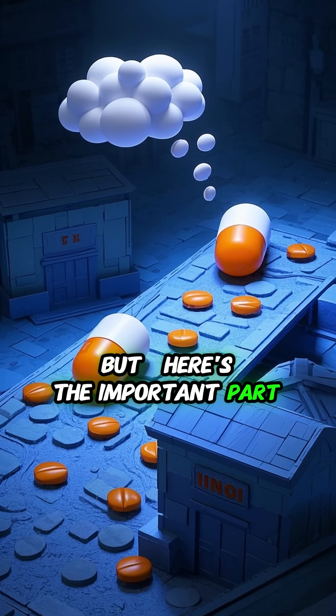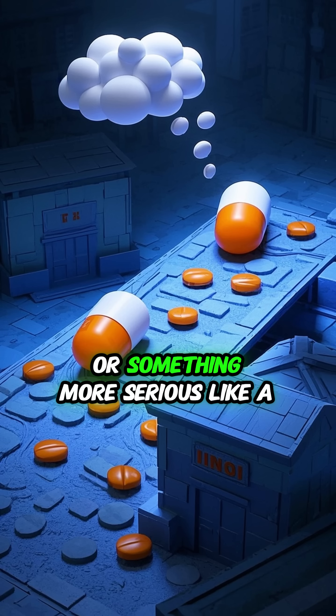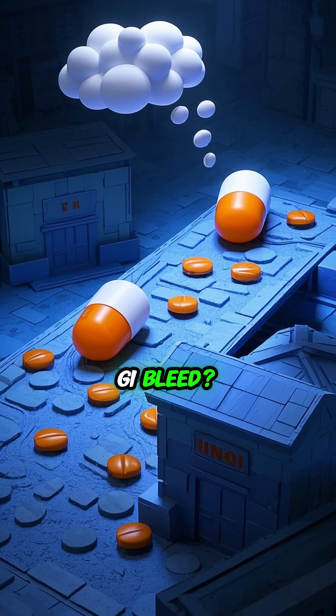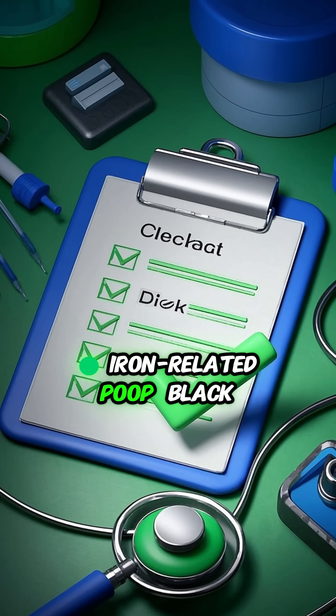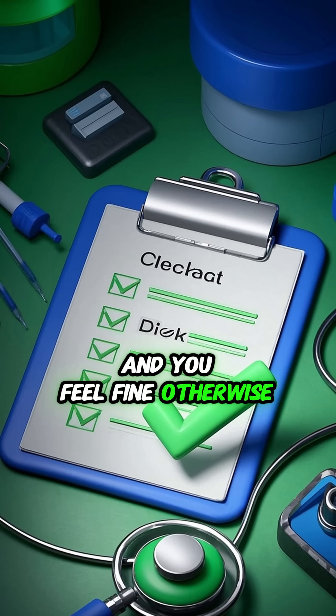But here's the important part. How do you tell if it's just the iron, or something more serious like a GI bleed? Iron-related poop is black but not sticky, with no foul odor, and you feel fine otherwise.